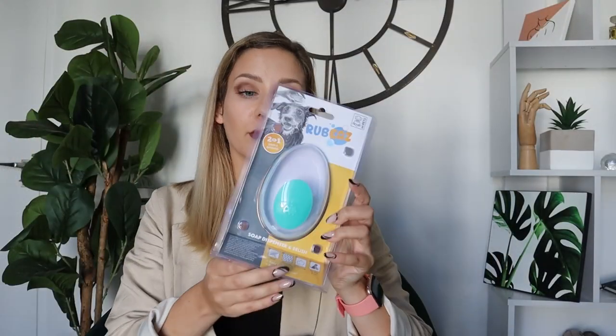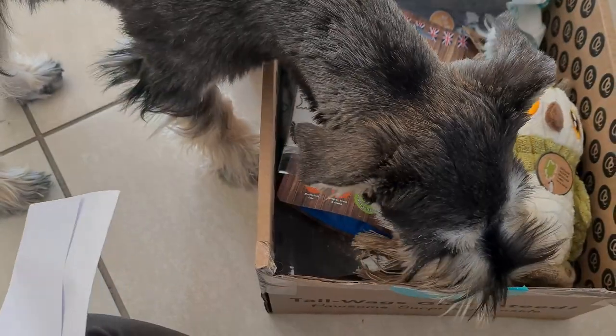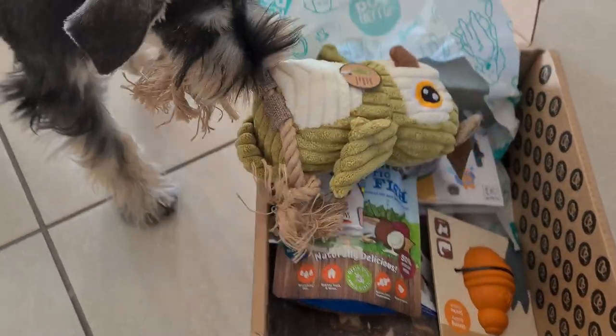This is a soap dispenser and brush — so you're grooming him and it's dispensing soap onto his body as you wash him. I thought that was a really nifty tool. Then this toy is a little bit chewed up already because we got the box a couple of days ago, but he loves his owl. What I love about this company is that a lot of the products are environmentally friendly — on the inside it's made from recycled plastic, so it's a great toy and good for the environment.